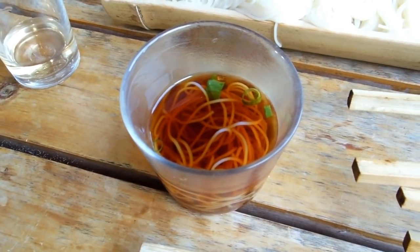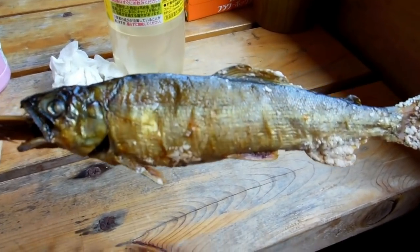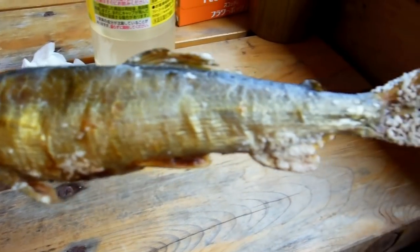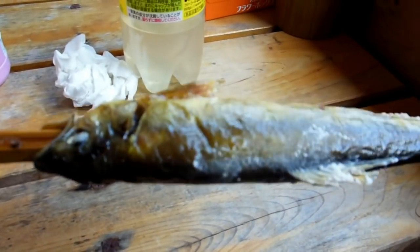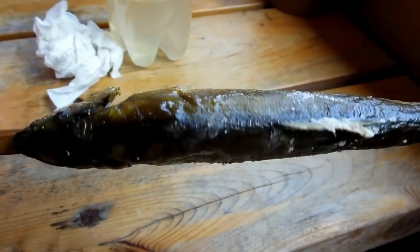The sticks the fish are on are bamboo as well — bamboo just gets so much use. We made a video about that once before; it's an amazing material. There's the fish, nice and fresh.